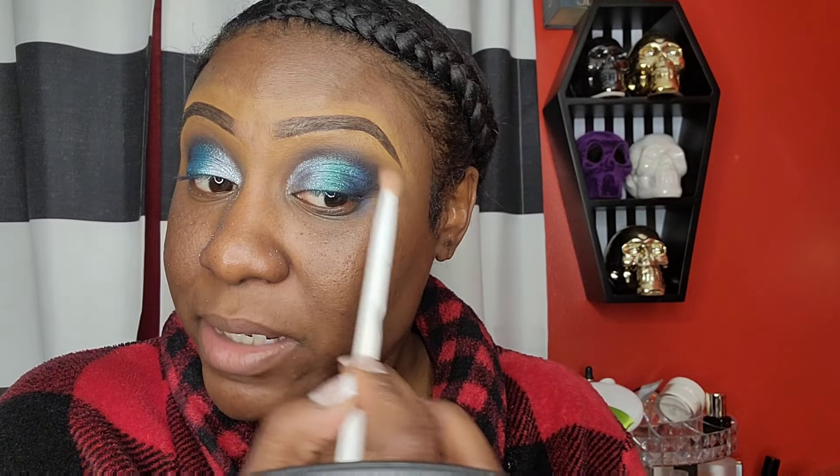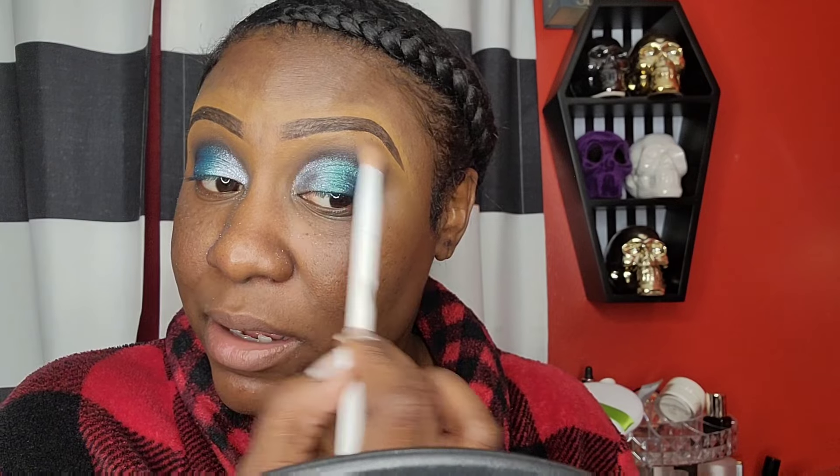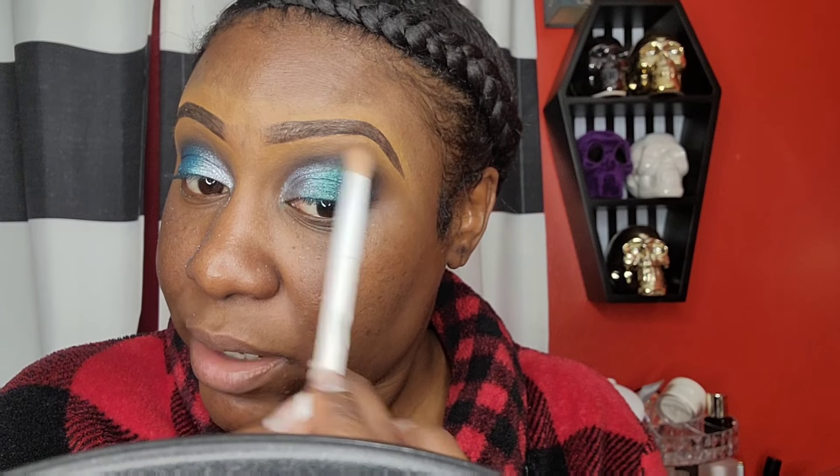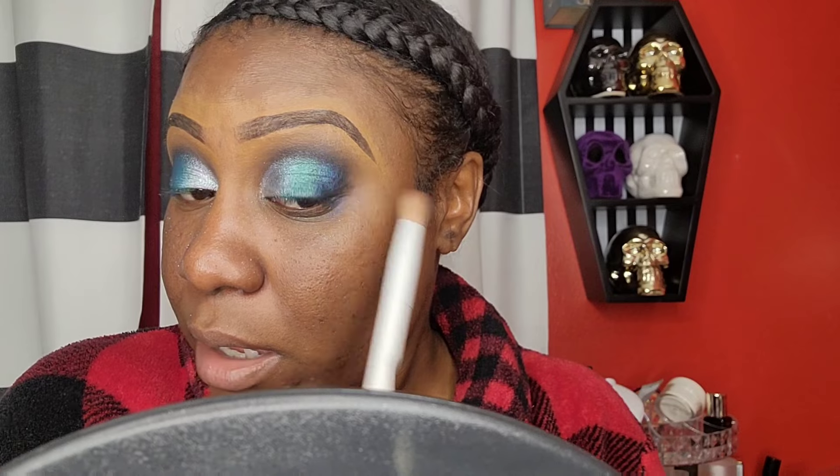I'm just going to blend out those edges now. This is important: make sure you go back and blend out your edges. You don't want your eyeshadow to look like it's stamped on. If I wanted to, I could warm this look up by adding a tad bit of a warm brown — just a peekaboo color — but I'm not going to do that because I want to keep it grungy. I'm just going to smoke it out with this color right here.